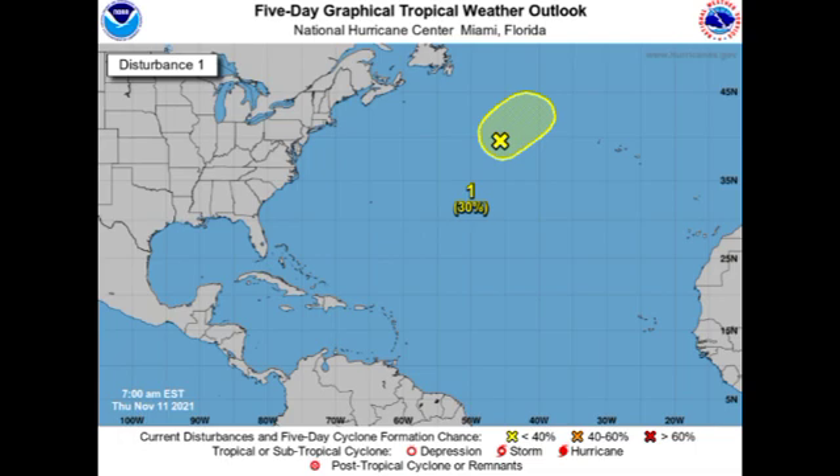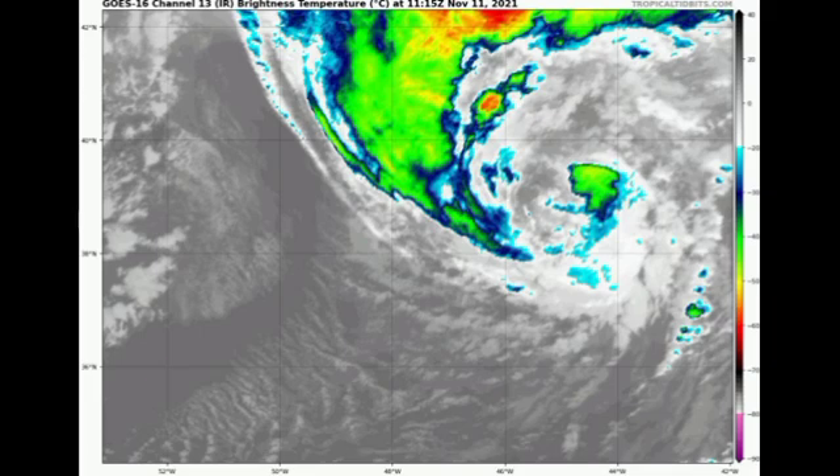This system is not expected to be a threat to land, as it's going to be lingering and accelerating to the northeast. By this weekend it is going to be absorbed by a larger non-tropical low pressure system. Looking at it on satellite, we're definitely not seeing it looking very organized — it lacks adequate subtropical characteristics. Throughout today there is still potential that it could rapidly get in shape and become a short-lived system, but as of right now chances are diminishing.